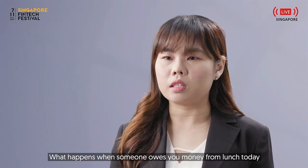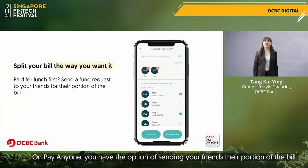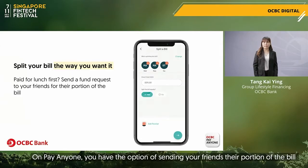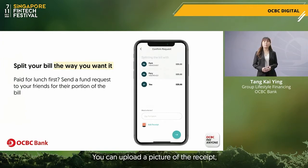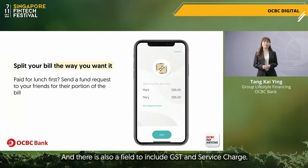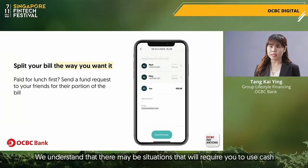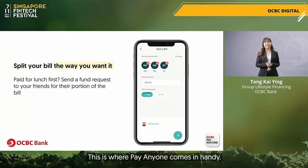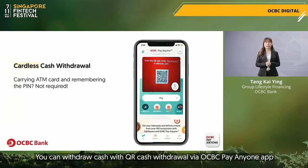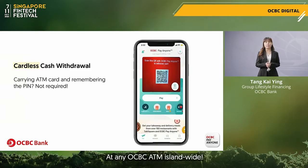What happens when someone owes you money from lunch today or even dinner from yesterday? On Pay Anyone, you have the option of sending your friends their portion of the bill and can split it exactly the way you want it. You can upload a picture of the receipt and there's also an option to include GST and service charge. For situations that require cash, especially when not all merchants have adopted digital payments, you can withdraw cash with QR cash withdrawal via OCBC Pay Anyone app at any OCBC ATM island wide.